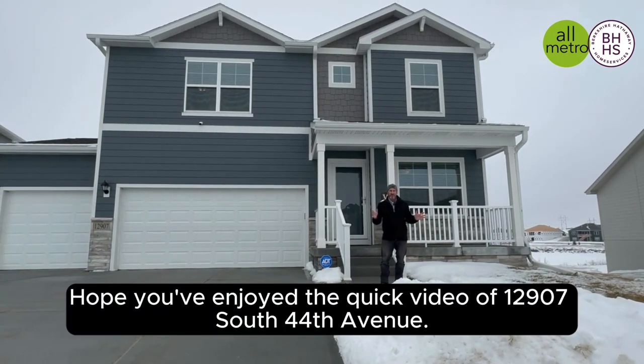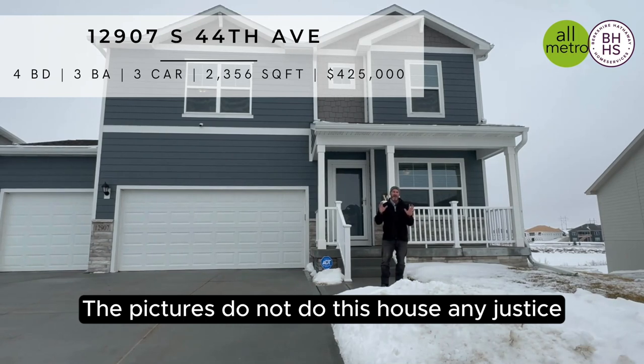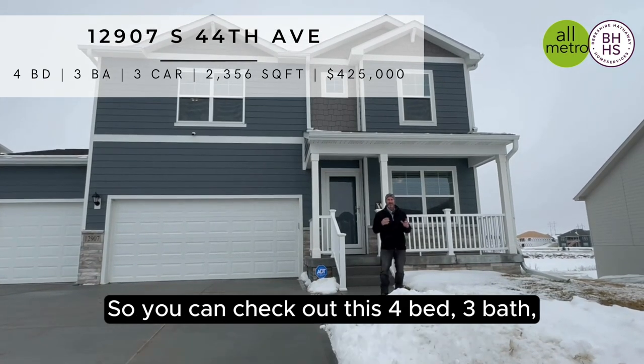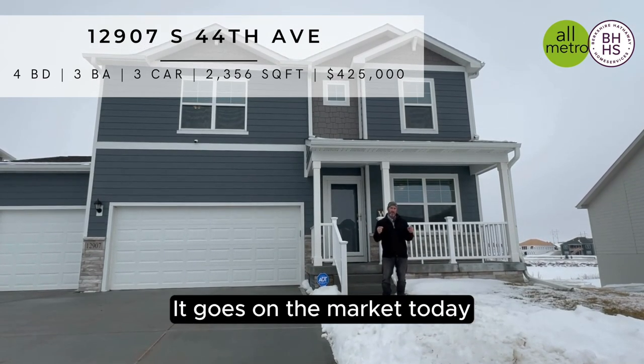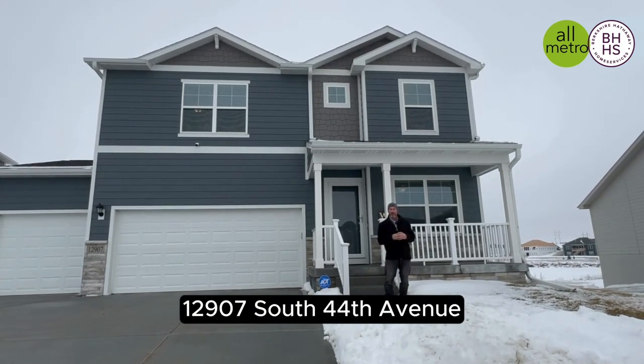Hope you've enjoyed the quick video of 12907 South 44th Ave. The pictures do not do this house any justice — it's absolutely amazing and stunning inside. You can check out this 4-bed, 3-bath, 3-car walkout home that backs to the lake and trees on our website. It goes on the market today, 12907 South 44th Ave.